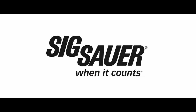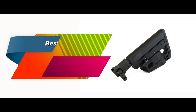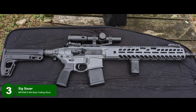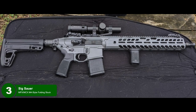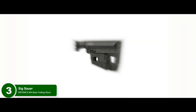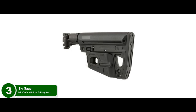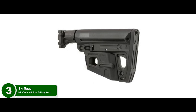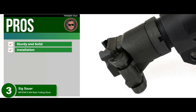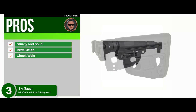Next, we have the Best Folding Stock: the Sig Sauer MPX-MCX M4 Style Folding Stock. If you're looking for a folding stock and want the best out of a whole lot of them, the Sig Sauer might be right up your alley. A good folding stock is useful for easily transporting and storing away your AR-15 rifle when you're done with the day's shooting session at the range. Its pros are: its construction is sturdy and solid, its installation is easy and takes minutes, and its cheek weld is nice and comfortable, allowing for quick target acquisition.